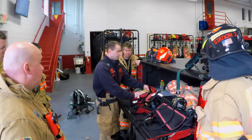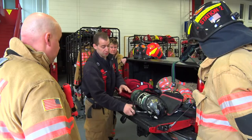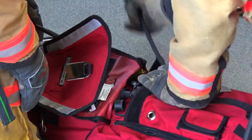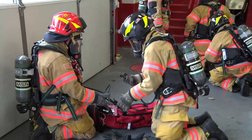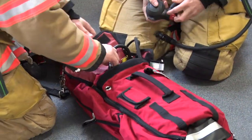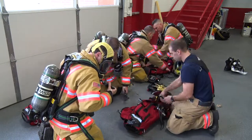The next station was training on the new RIT packs. RIT stands for Rapid Intervention Team and it is used when a firefighter is down and needs to be rescued. The firefighters get the pack in front of them and work on using both functionalities — buddy breathing and transfilling — deploying each one individually. When they're done, they make sure all of the bags are put back together the exact same way so that it can be deployed exactly the same way each time it's used.